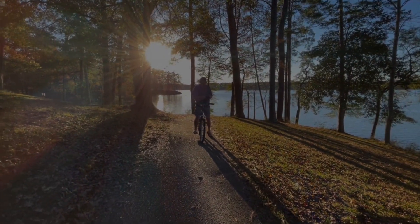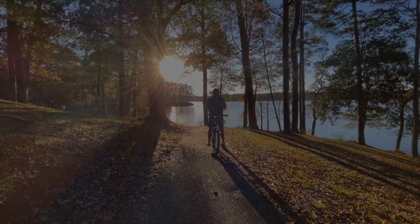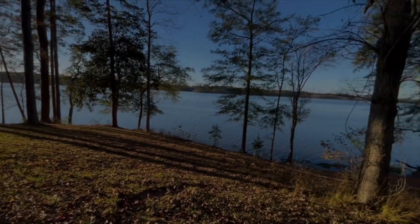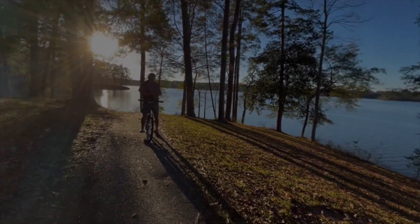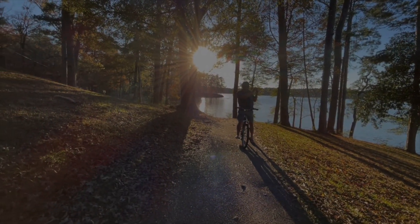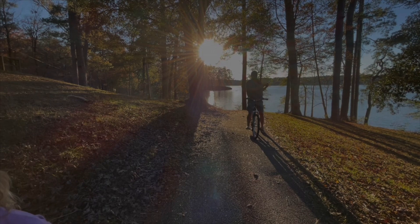Here we are ending our bike trail. We were a little bit winded — it's pretty hilly because it goes around the whole lake. Evening came around and we cooked some salmon and had a wonderful first night here at Percy Quinn State Park in Mississippi.